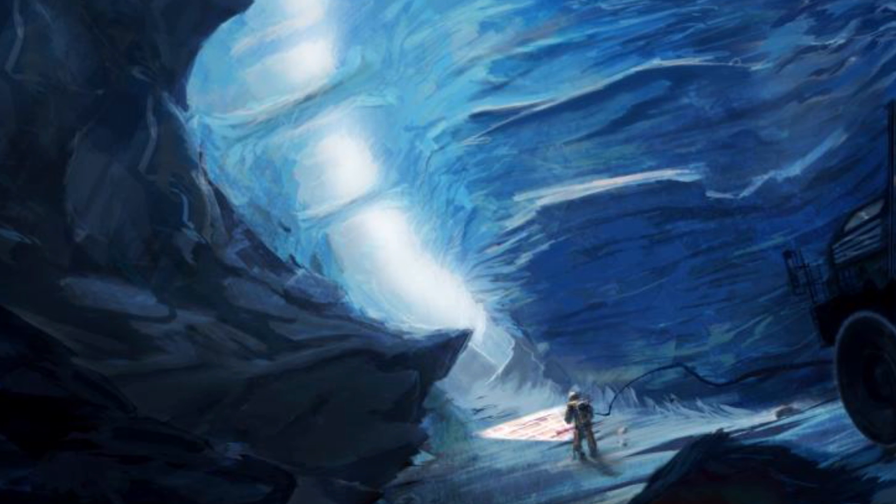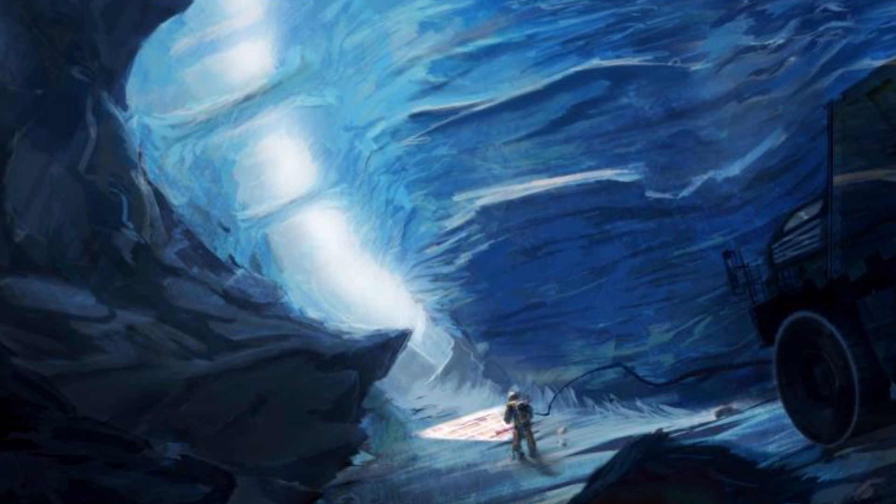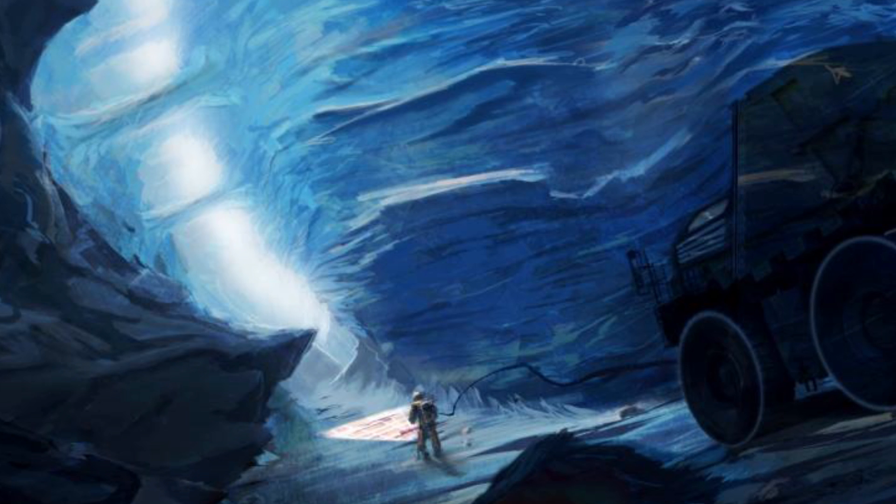Also in the future, NASA is planning for a possible mission to send a submarine inside the Europa ocean.